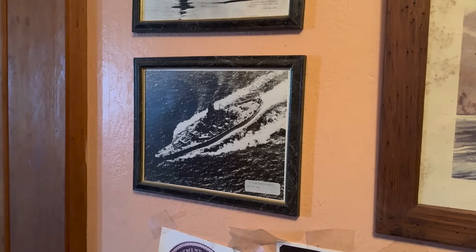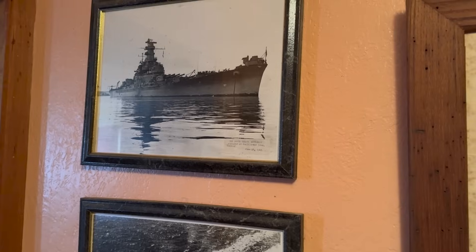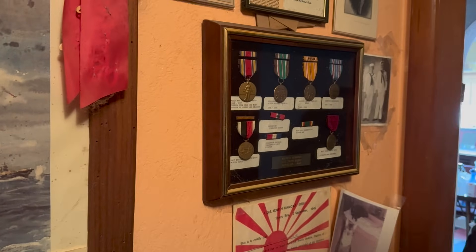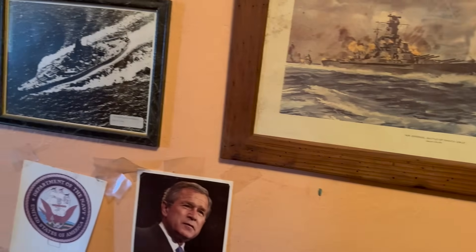The previous owner of the estate had actually served on the South Dakota. That is so cool. And then he's got all of his badges and war medals over here from the Second World War. That's just kind of special. I mean, we're in a home here that somebody has served, and this is really, really special to be here.